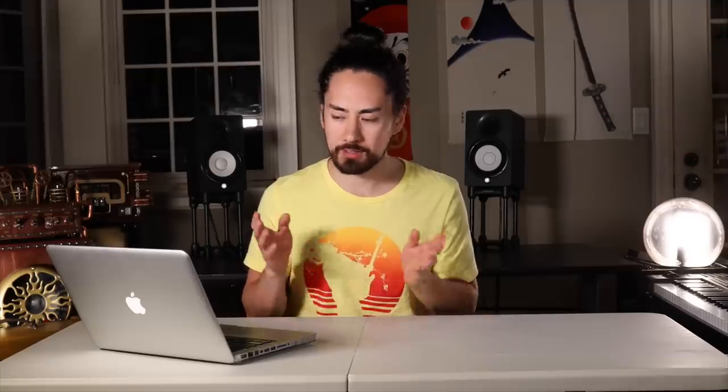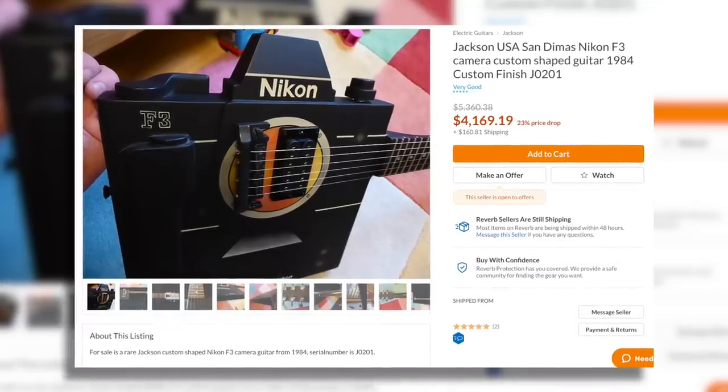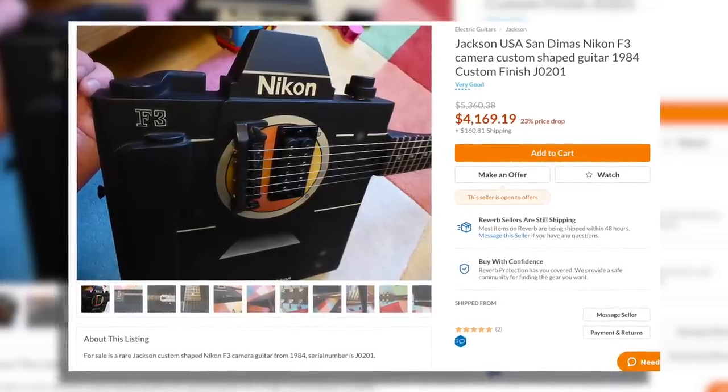Last for today is the 1984 Nikon Jackson, which I'm going to go ahead and say is the winner of the Awful Taste But Great Execution Award. This guitar is clearly meant to look like a camera, and the artist definitely succeeded, but it raises the question: why? It's $4,000, and believe it or not, there are two of them in existence — which means not one but two people spent a large amount of money on a guitar that looks like a camera. I hate it, but I also own a reverse flying V, so what do I know?